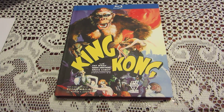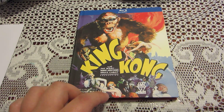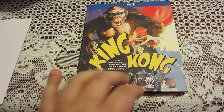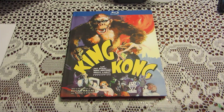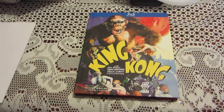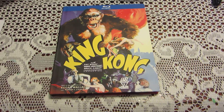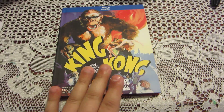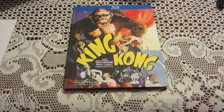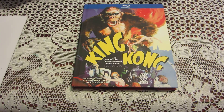There is one scene that is lost forever — it's called the spider pit scene. The scene is included in this Blu-ray, but it's the version that Peter Jackson created when he was making his King Kong remake. He was inspired by the original movie to recreate it, and it's great to see what that scene would have looked like. If anyone knows where the original footage is, please contact Warner Brothers or Universal — they would very much like to have it.